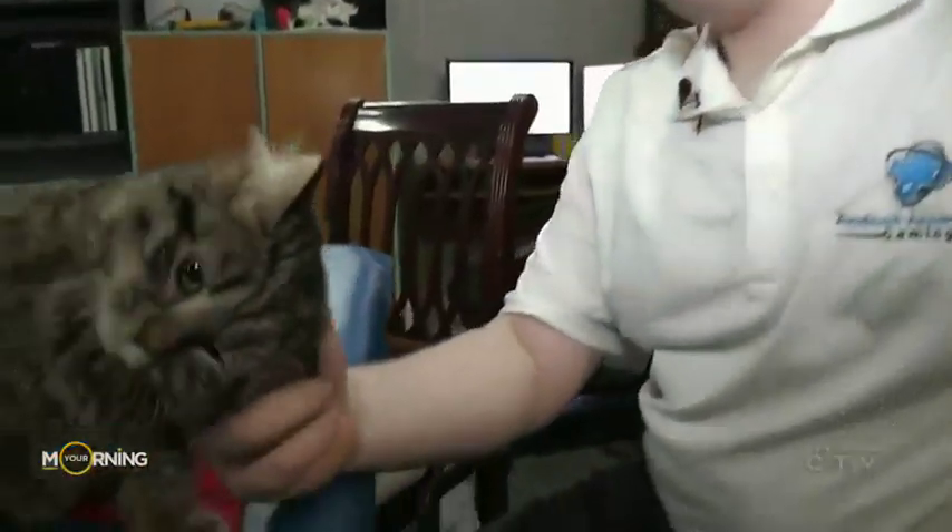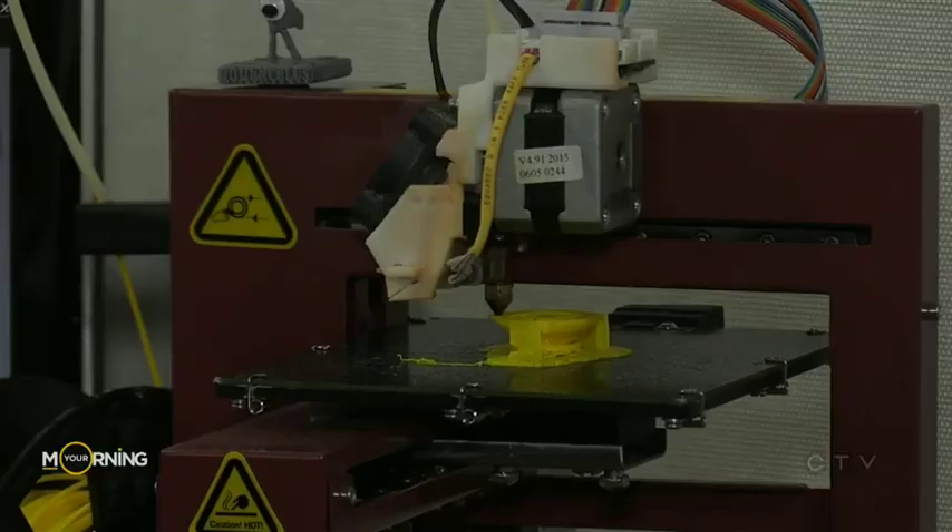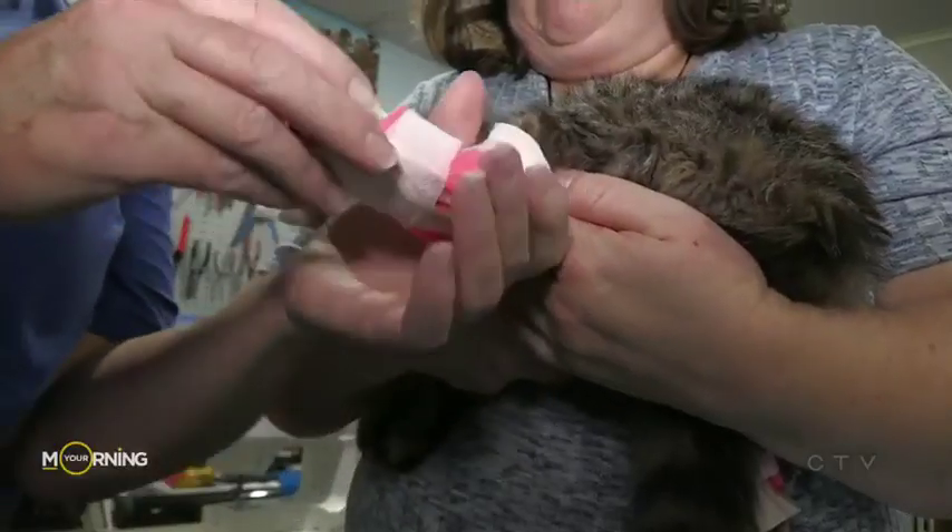Carly the cat has a condition that weakens her hind legs, making it really hard for her to walk around. Her foster owner sees something special in Carly and put out a social media campaign hoping to get her adopted.